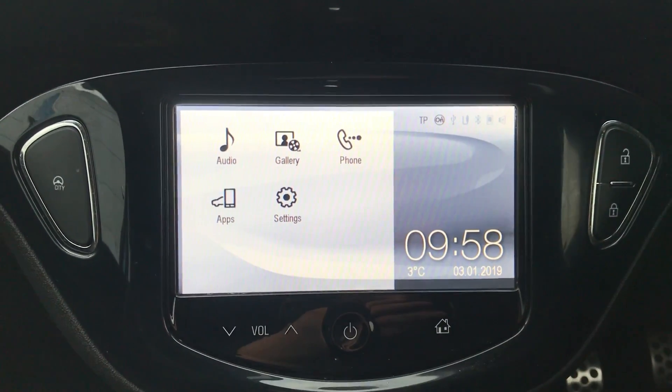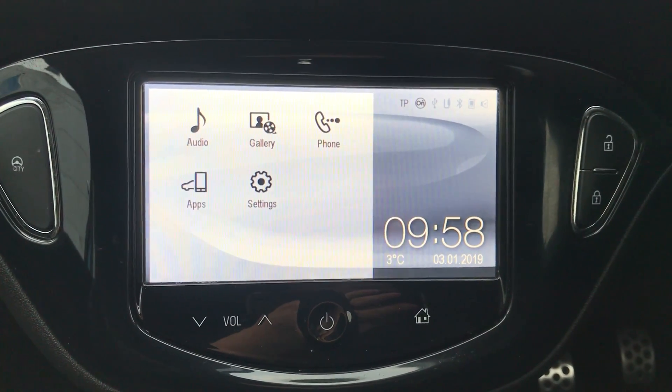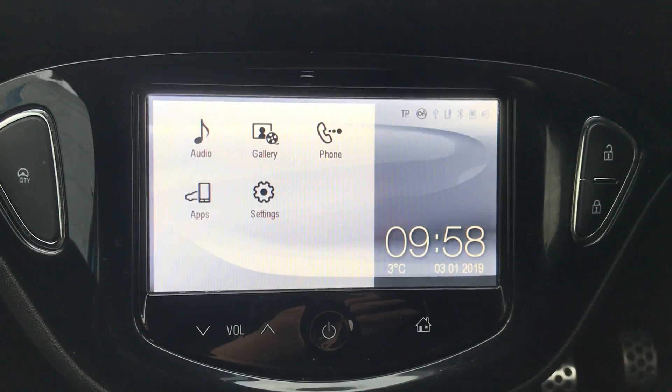You can also connect your phone via Bluetooth. That will allow you to use hands-free, which is the safest way to make any sort of calls while driving.